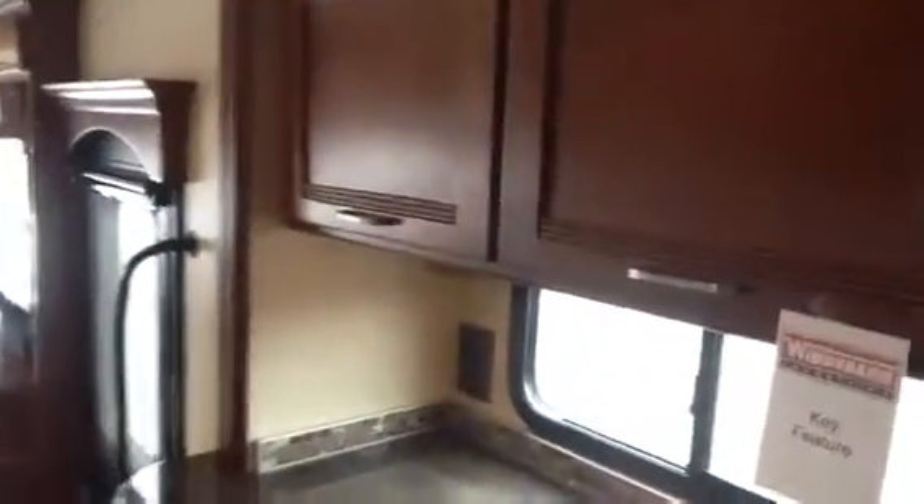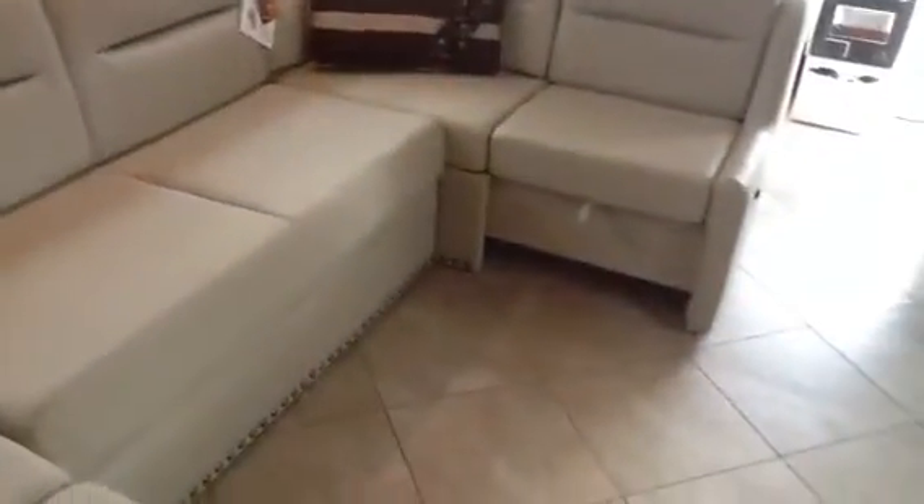This happens to be the glazed cherry package. We also have a wood package that is a little bit lighter. You also have three different interior decors. This is the table which has some storage in it and it actually rolls out.